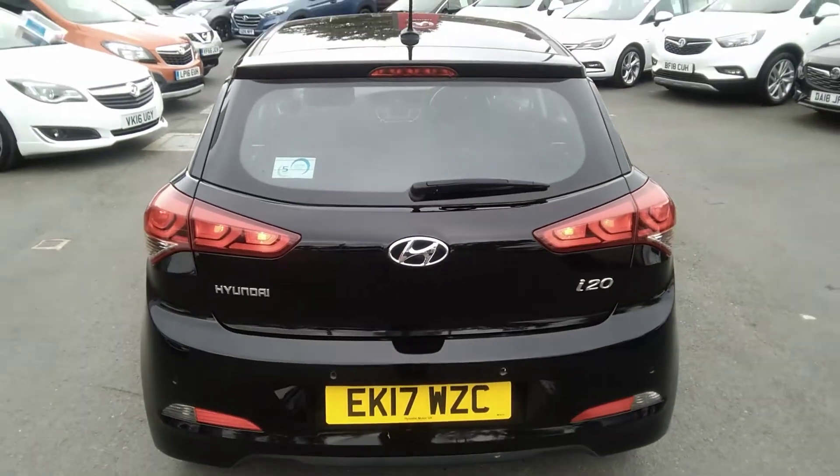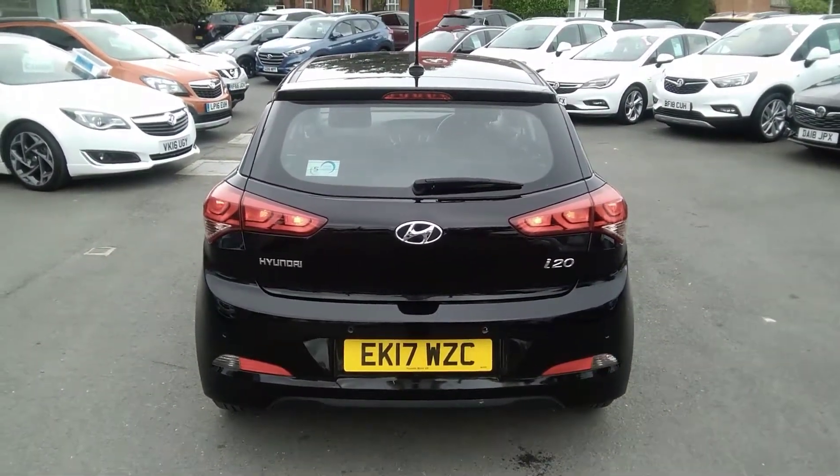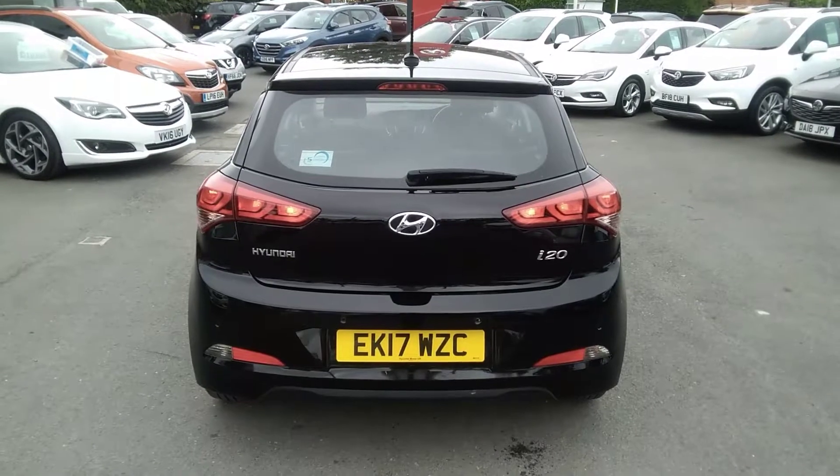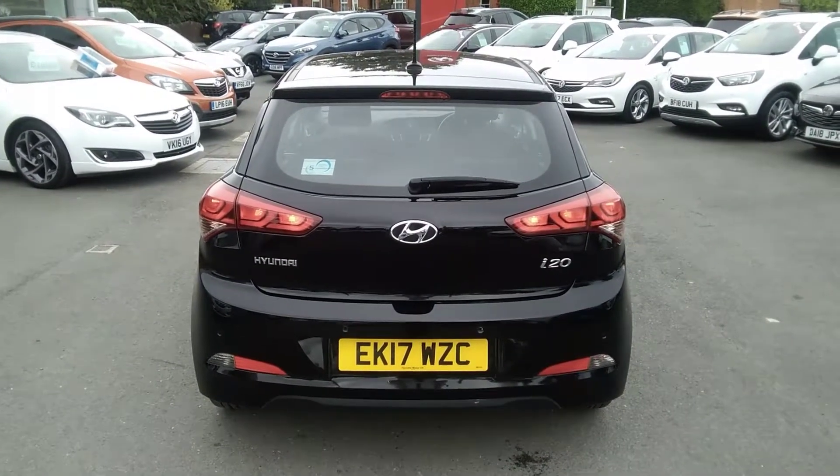Here at Baylis Vauxhall, you may finance this vehicle using a variety of our finance options. We also offer the Baylis service plan. For any further information on this or any other vehicle, please contact us at Baylis Vauxhall.